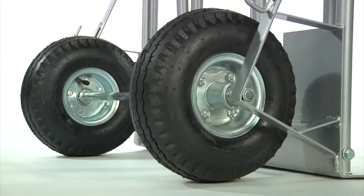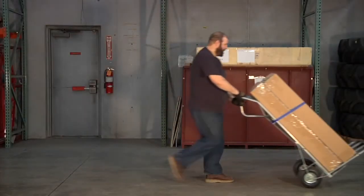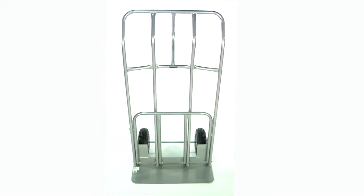It all rolls smoothly on 10-inch pneumatic tires with a P-style handle for easy maneuvering. Move loads almost effortlessly with this wide-surface hand truck from Roughneck.